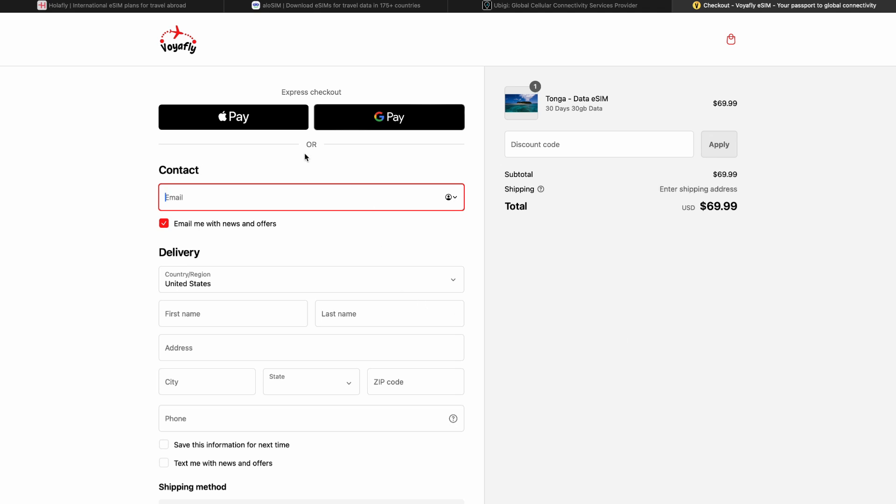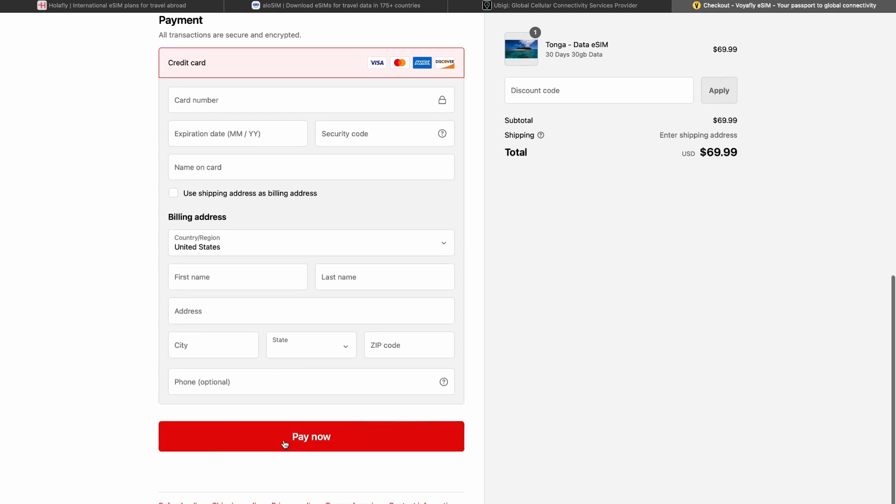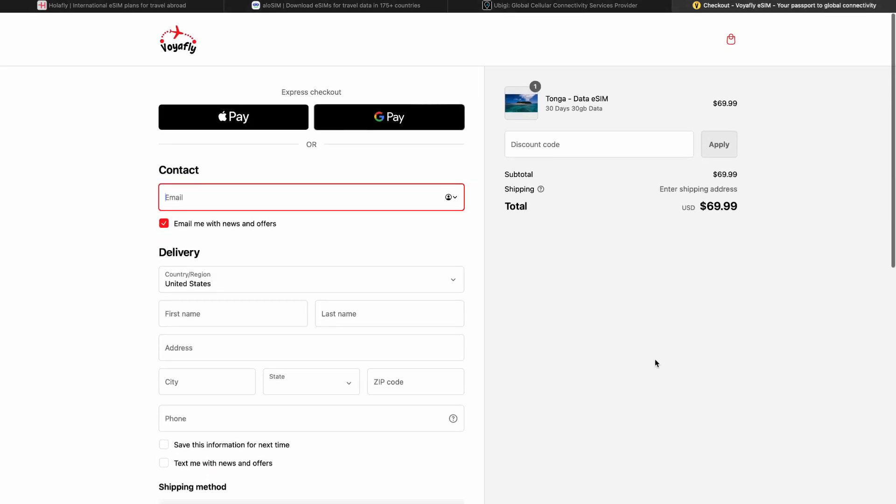Here you can choose your payment method — it can be Apple Pay, Google Pay, or your own credit card. When you are ready, click on the Pay Now button and you will get your best eSIM for Tango with a 5G connection and a free mobile hotspot. If you found this video useful, leave a like and subscribe to the channel. Thank you.